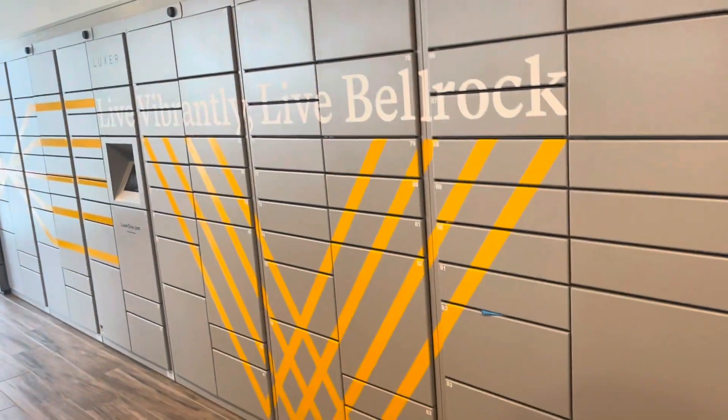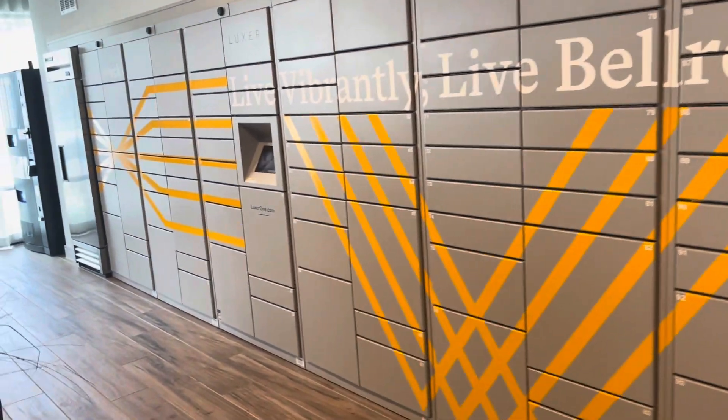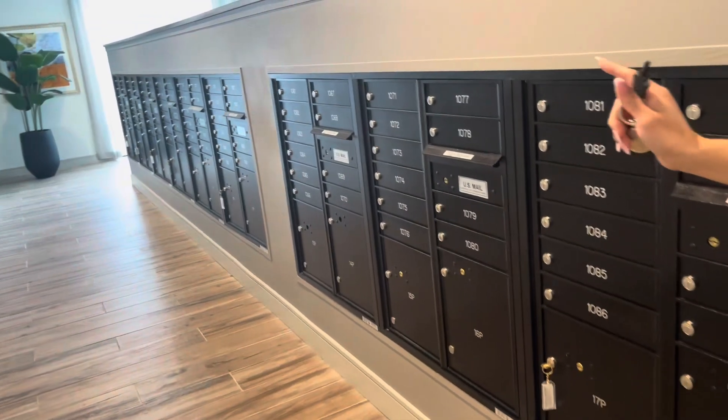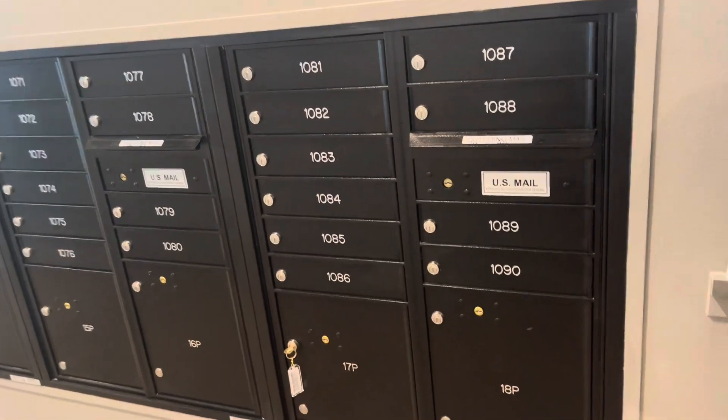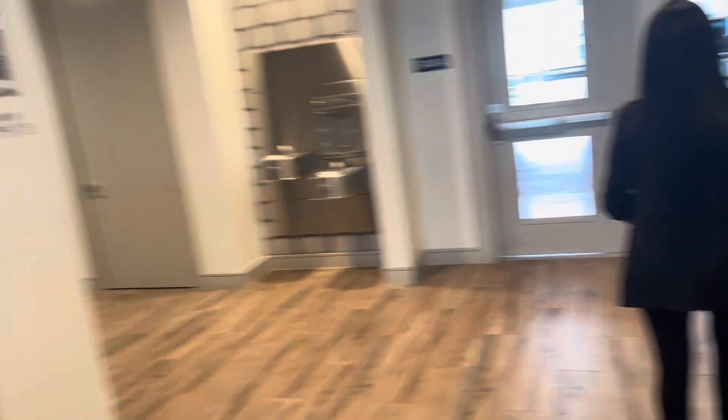This is the mail center — you'll scan a code or type in your code and your box will open. That's where you'll get your packages, which is really nice because you don't have to worry about people stealing. You'll get your code to your email, you enter it, and boom. Now we are heading into the gym area.